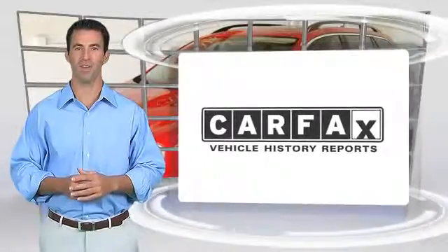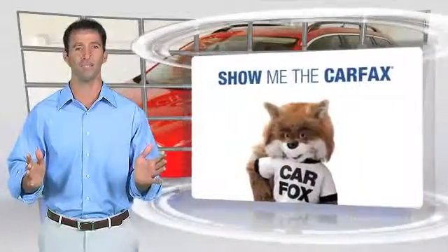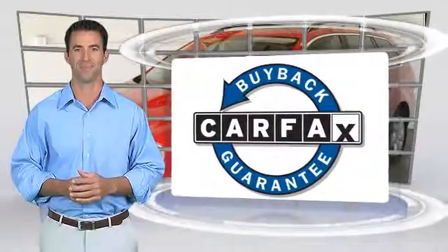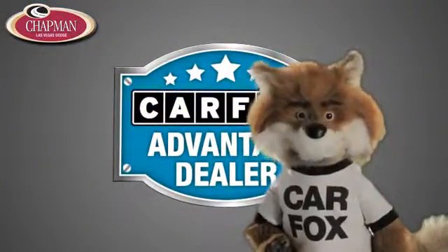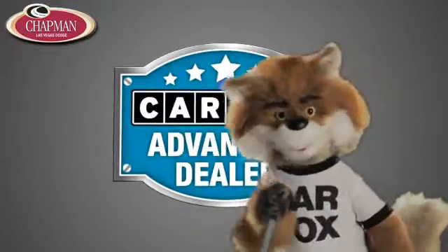Here's another high-quality vehicle with the Carfax Vehicle History Report. Be sure to find a complimentary copy of this report online or contact the dealership. This vehicle qualifies for the Carfax Buy Back Guarantee. Just say, show me the Carfax at Chapman Las Vegas Dodge Chrysler Jeep Ram, a Carfax Advantage dealer.